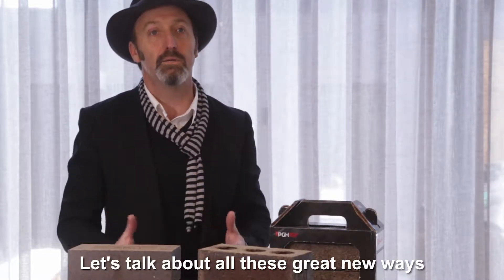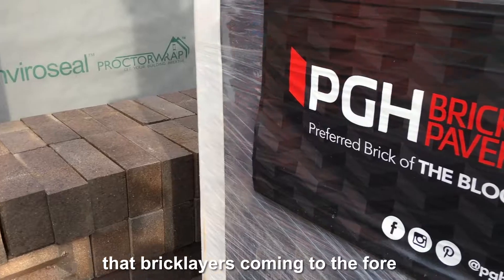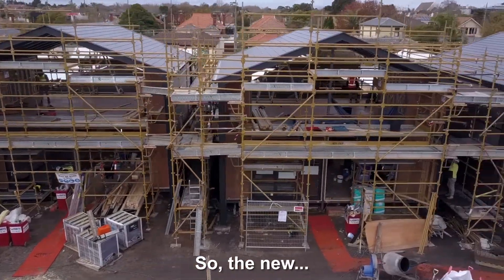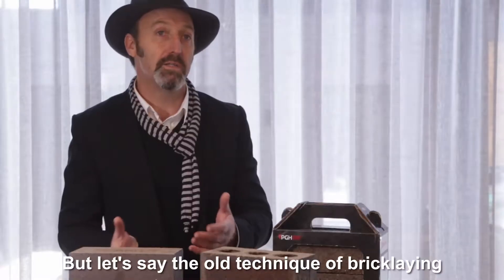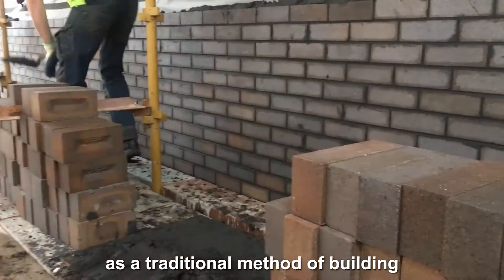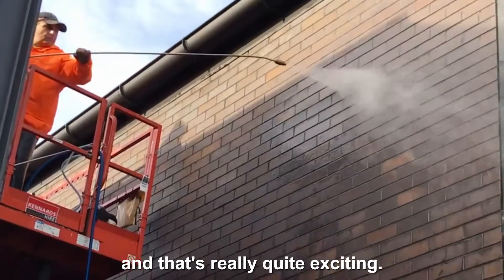Let's talk about all these great new ways that bricklayers are coming to the fore and they're seeing the popularity of the product. The old technique of bricklaying as a traditional method of building is coming back, and that's really quite exciting.